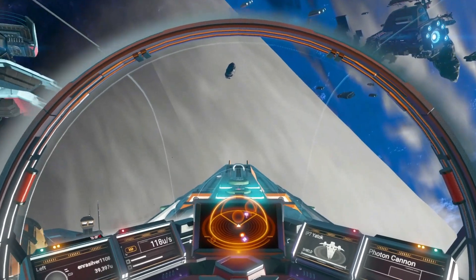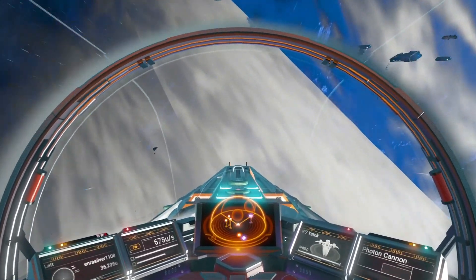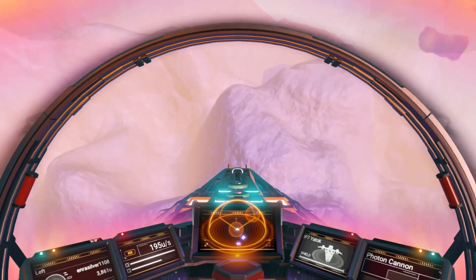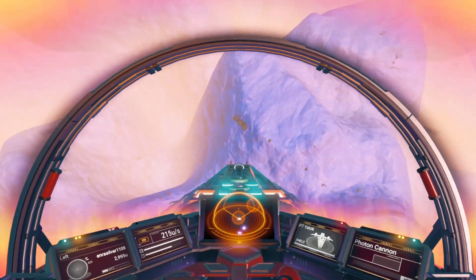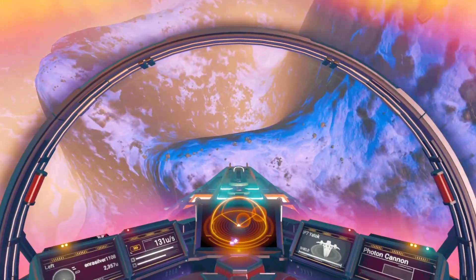Planetary collision systems are incredibly rare. Finding one has been at the very top of my NMS bucket list since they were added to the game. I finally came across one in the Hiccupob Galaxy a few weeks ago and immediately knew this is where I was going to be holding my 500 sub celebration.